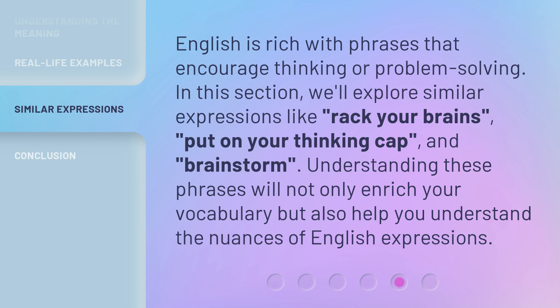English is rich with phrases that encourage thinking or problem-solving. In this section, we'll explore similar expressions like 'rack your brains,' 'put on your thinking cap,' and 'brainstorm.' Understanding these phrases will not only enrich your vocabulary but also help you understand the nuances of English expressions.